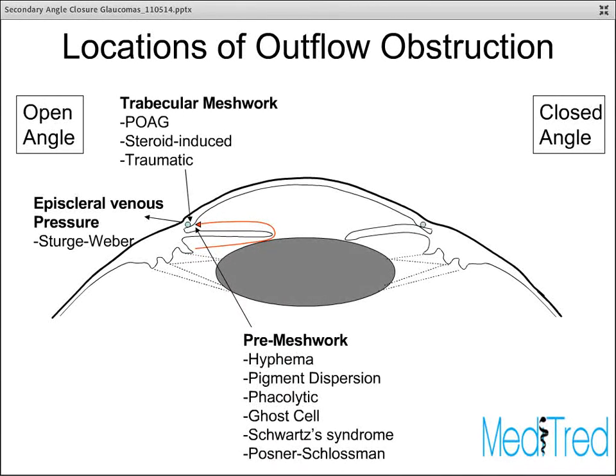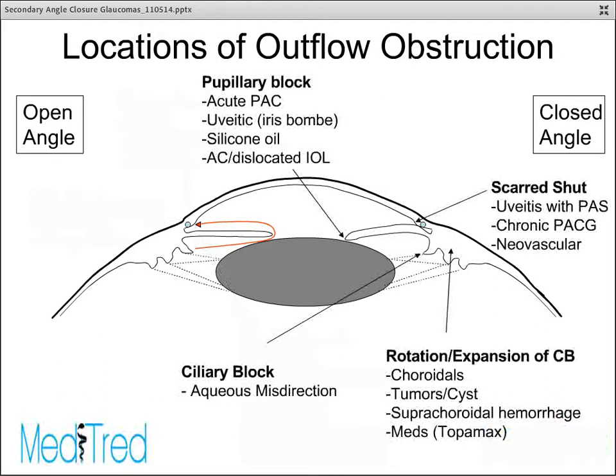With an open angle, the general areas where you can have outflow obstruction are either just prior to the meshwork — for example, with a hyphema — within the meshwork itself, either from changes in connective tissue from steroids or trauma, or distal to the trabecular meshwork in Schlemm's Canal, such as with elevated episcleral venous pressure seen in Sturge-Weber. With closed angle glaucoma, there are probably four major areas where obstruction can generate iris-trabecular touch.